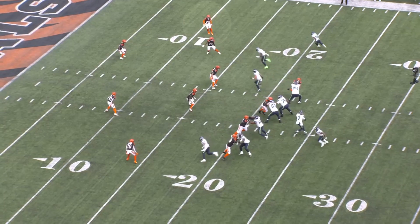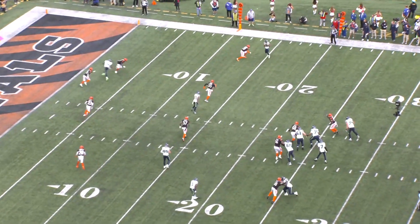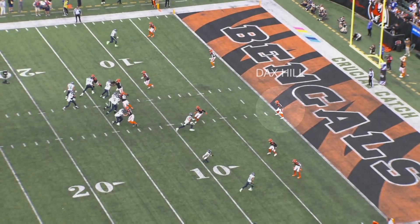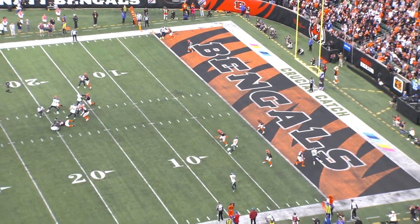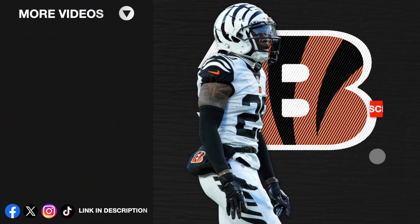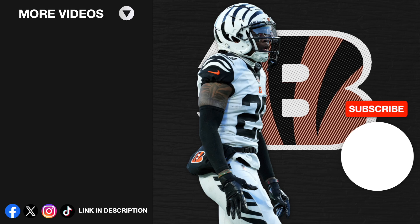So the Bengals secondary has definitely had some growing pains early on, but Cam Taylor-Britt is playing at a high level. I really like what DJ Turner has shown through these first six weeks, and Dax Hill has made some plays as well. So if this offense can get healthy and find its groove, I think they could live up to the preseason expectations. We'll see you next time.